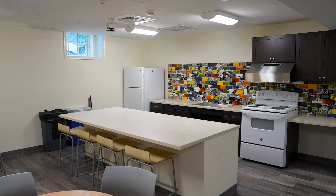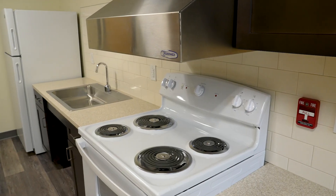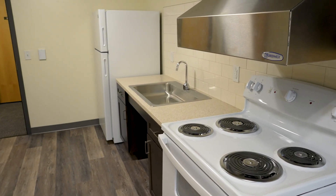Whether you want to heat up ramen or cook a full meal with your roommates, our communal kitchens are fully equipped with new appliances and fridges.